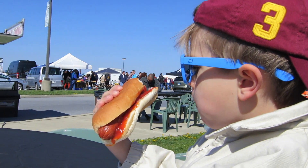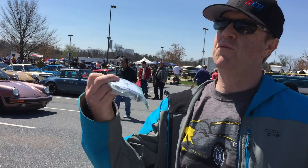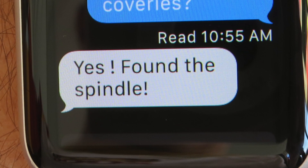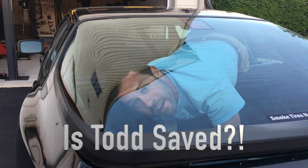There we are at the lunch stop, 20 minutes in. How's that hot dog? Hallelujah!